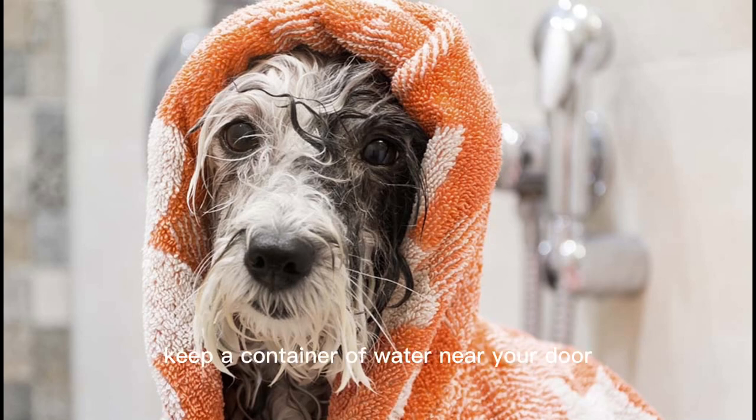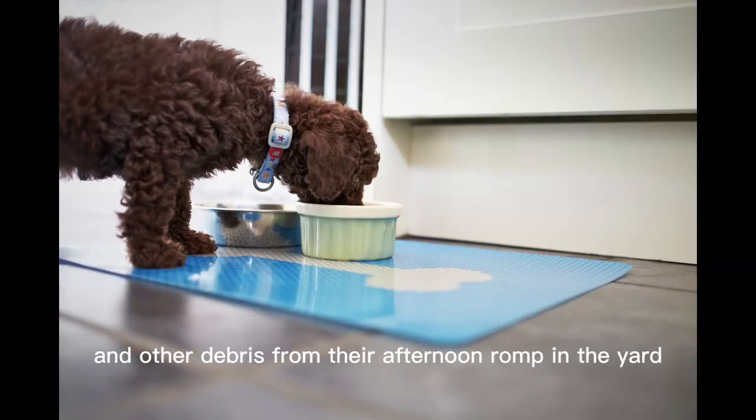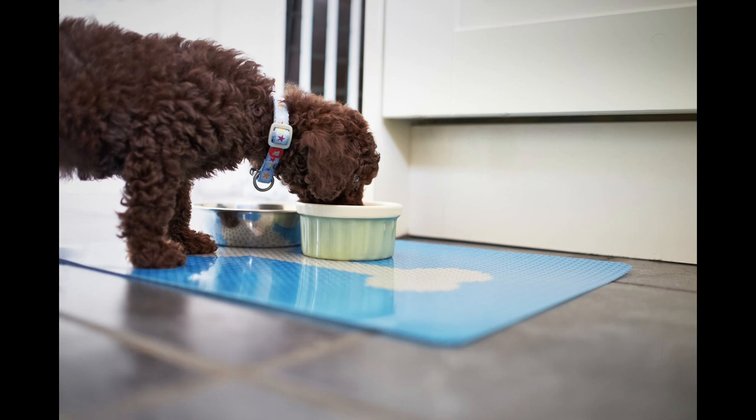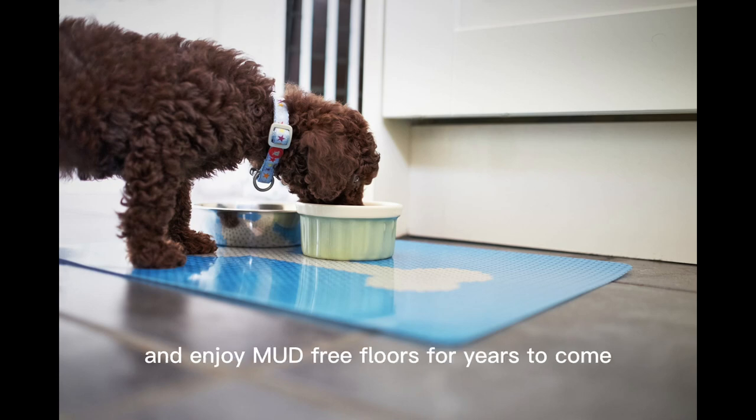Keep a container of water near your door. Many dogs love the great outdoors. The only problem is that your dog can track in mud and other debris from their afternoon romp in the yard. If this sounds like your pooch, try placing a shallow container of water in front of the door your dog uses to enter and exit. Dry your dog's paws off with a highly absorbent towel and enjoy mud-free floors for years to come.